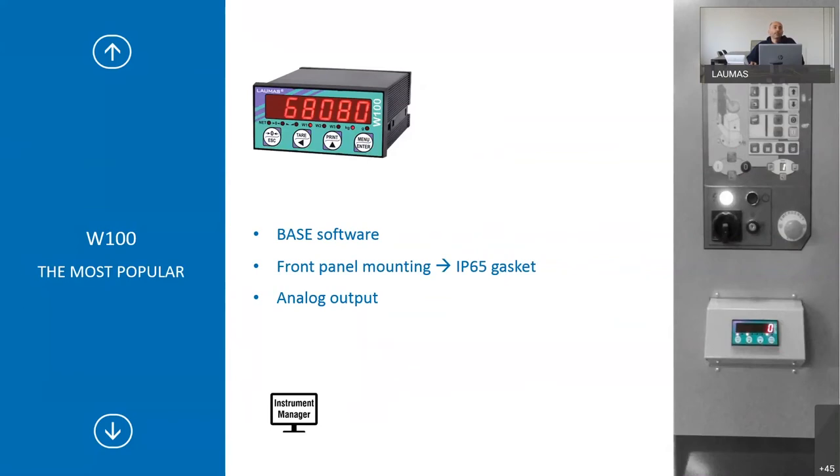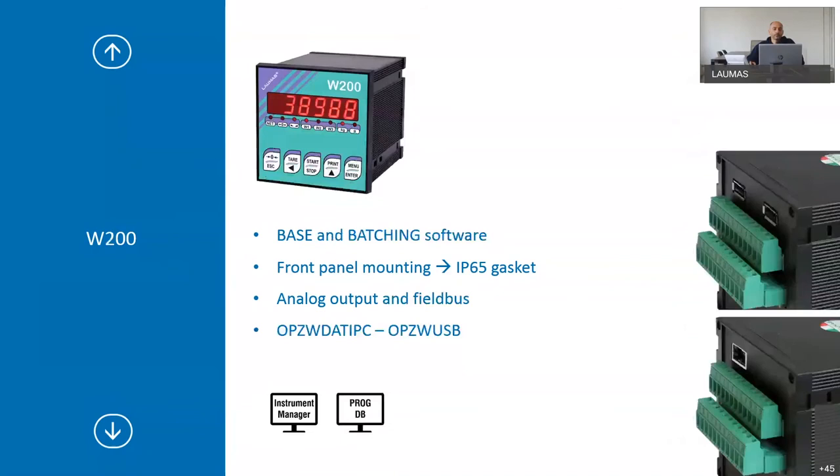W100 is the bestseller — the most popular one, which you have probably already seen in many plants. It has only base software installed and is for front panel mounting. You can add an IP65 gasket and an analog output option. W200 can have base and batching software — all the software discussed before. It is a front panel indicator; the W200 Box is also available. You can add an IP65 gasket, an analog output, and all available field buses.